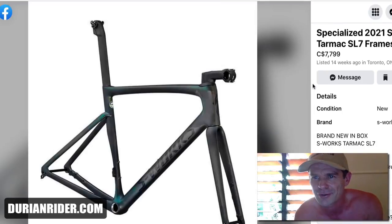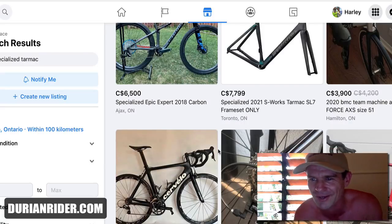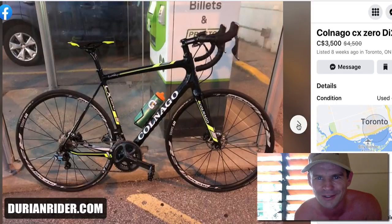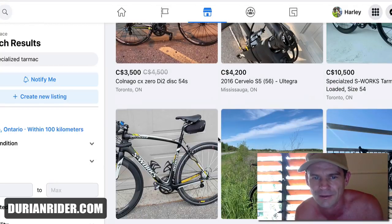This guy's selling a frameset — listed 14 weeks ago and dreaming. These things devalue so quick. How much will I get for my SL7? Not much at all. Look at this Colnago here — this would be the heaviest Colnago in the world. This bike was bought maybe five years ago, hardly been ridden, looks brand new. And people are thinking they can get almost market value for it — people are dreaming how much they're going to get for it.